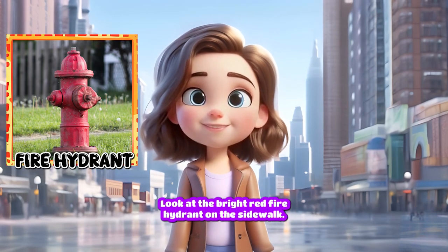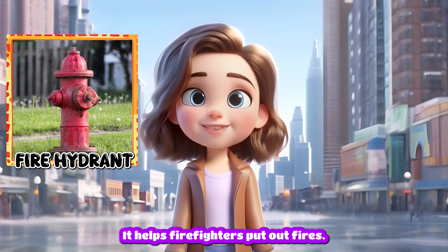Fire hydrant. Look at the bright red fire hydrant on the sidewalk. It helps firefighters put out fires.